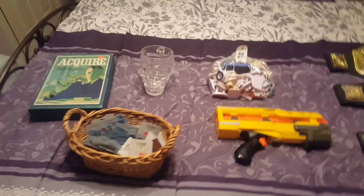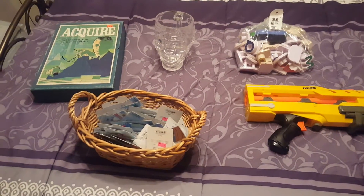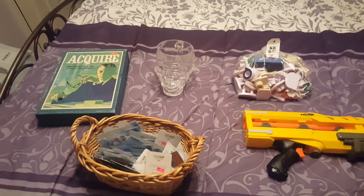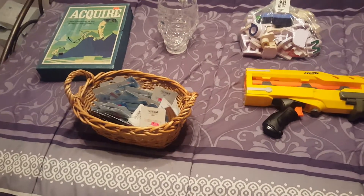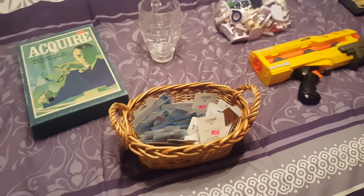Hey everyone, it's Cameron back with another haul video. This is a couple of things I got from the thrift store today. I had the day off and was able to pick up a couple of nice items — one was from another day I went to the thrift store, but I figured I'd throw it in anyway. Didn't spend a whole lot of time, so had to pick and choose, but did find some things I'm pretty happy with.